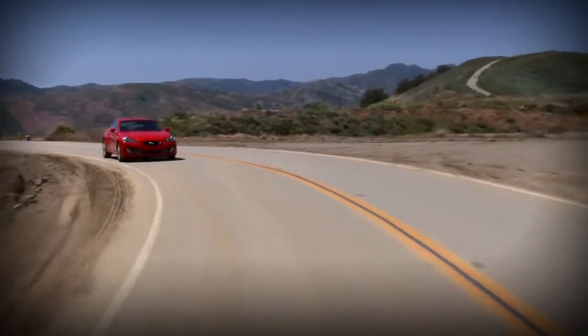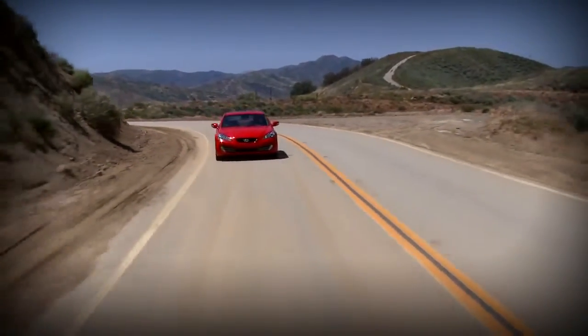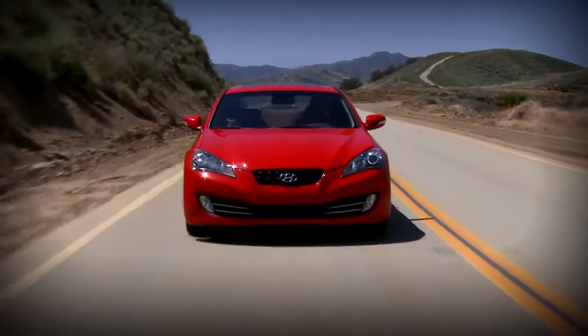Hyundai has become good enough — you don't have to make any excuses. You don't have to say, well, this is good for a Hyundai. They're now just making cars that are plain good. If something Hyundai does is bad, that's not excusable, because they've made it clear to everybody: they have come to play. This is $13,000 cheaper than the Infiniti.